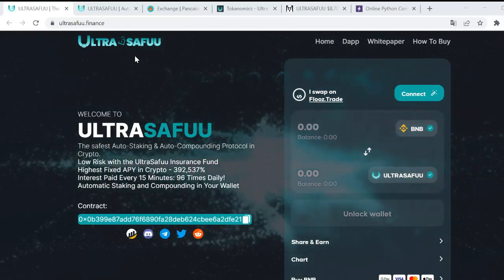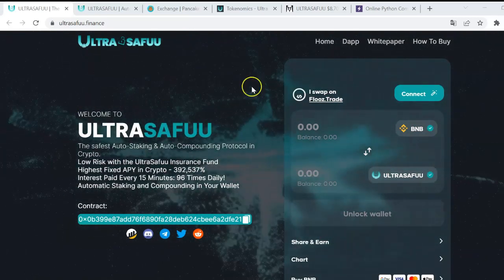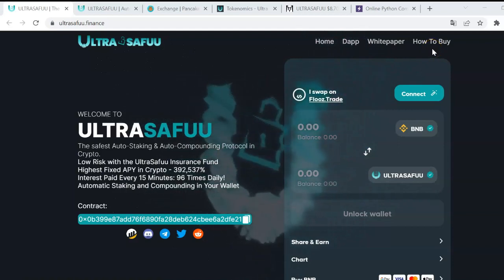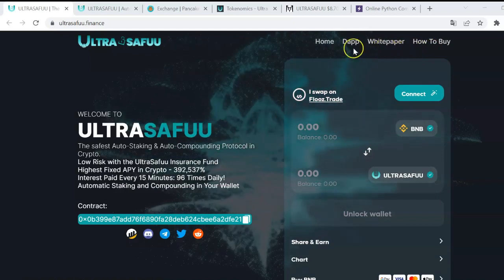Today's agenda consists of explaining the project, learning how to buy some tokens, doing some simulations with different dollar amounts, and analyzing an important document — the white paper. So let's get started.